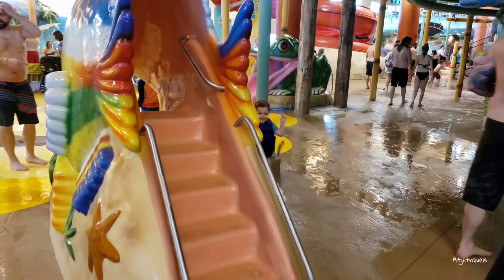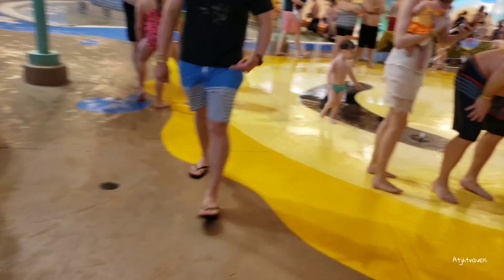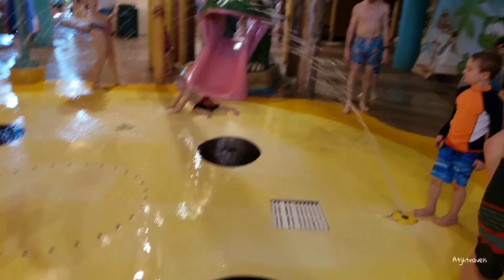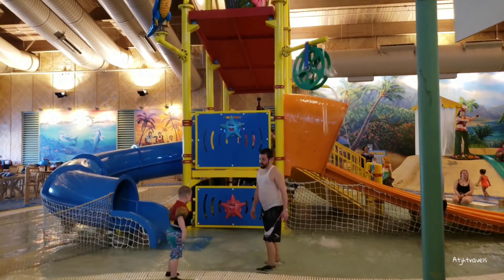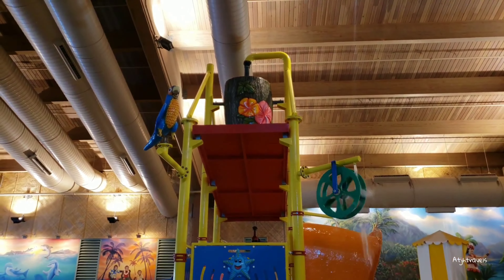Now we're headed over towards the kid area. Got a slide! Splash red area there. This is new — this was not here the last time we were here. So they put a new tipping bucket in for the kids, which is really neat.